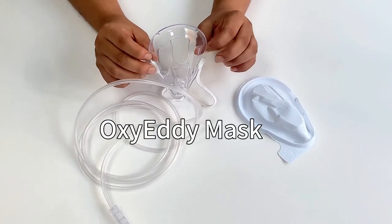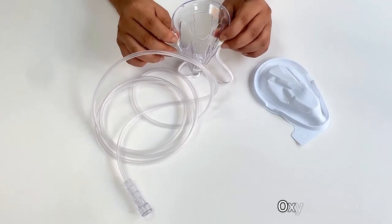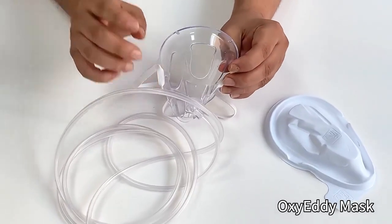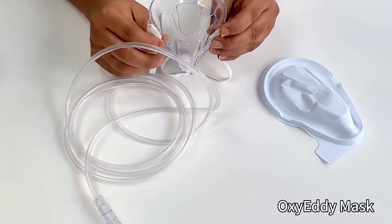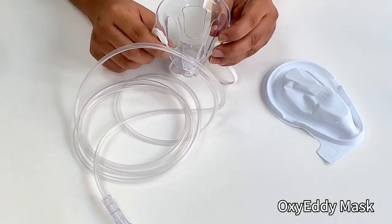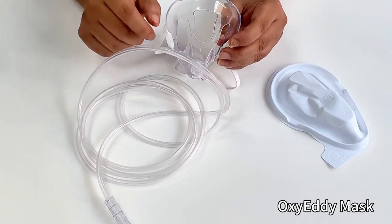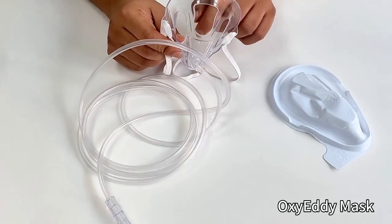Talking about the oxidative mask — the inhalation, exhalation, and oxygen supply. The exhalation is very good because carbon dioxide can exit from the mask. There are so many holes, so carbon dioxide can easily be removed from the patient.